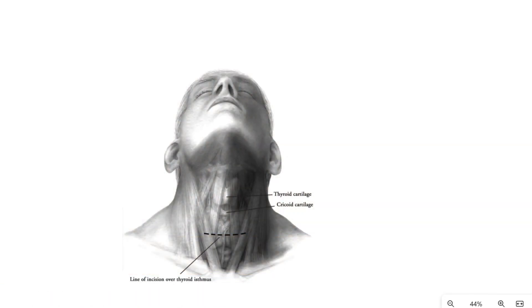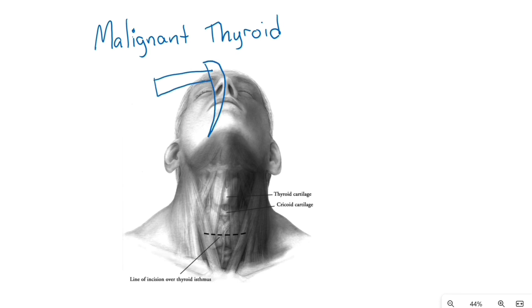Hello, this is the app site and board review for malignant thyroid conditions including thyroid surgery. I recommend watching the benign thyroid lecture first as it goes over the anatomy and physiology more. Let's talk about thyroid surgery in general.